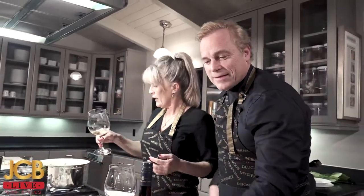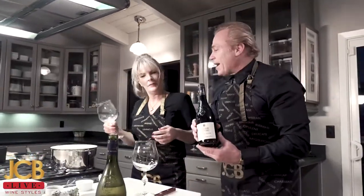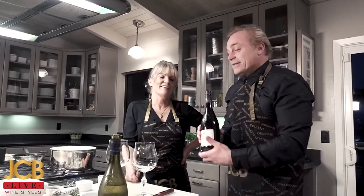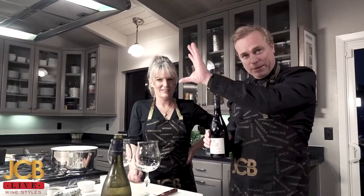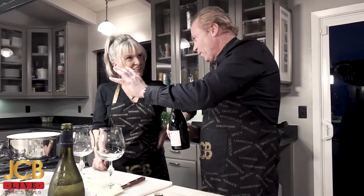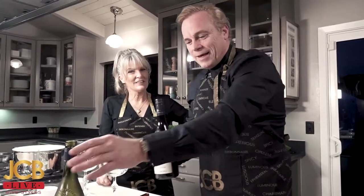During those 20 minutes, drink more wine, dear friends! And I'm going to open the brother to the Chardonnay — the Pinot Noir — because we have the Chardonnay and the Pinot Noir, same family: Pinot Chardonnay, Pinot Blanc, Pinot Gris, Pinot Noir, Pinot Beurrot. The whole Pinot family.